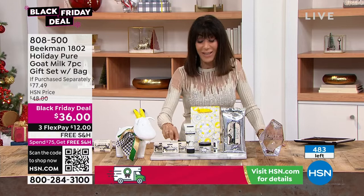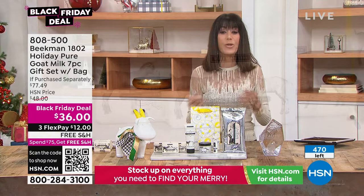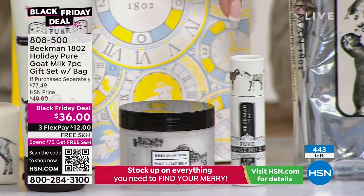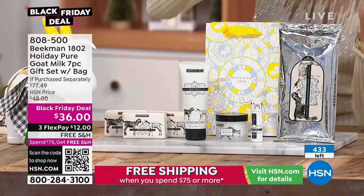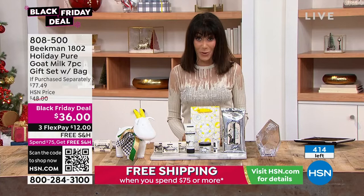I love that we included three bars of soap — once you try a Beekman soap and see the difference in how your skin looks and feels, how it lathers and cleans, you'll want them everywhere. Getting the hand cream, body lotion, lip balm, and wipes — plus a full 30-count of wipes — all customer choice winners, along with the gift bag. At 808-500, we have about 400 left — we'll let you know when it's completely sold out.